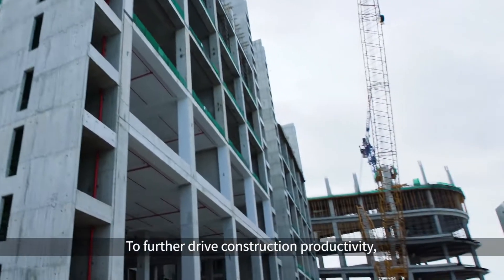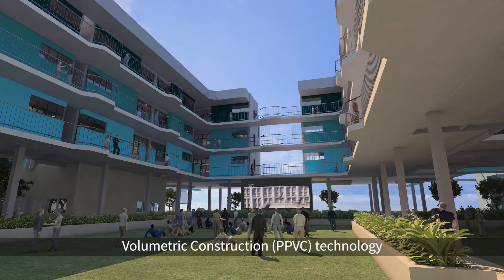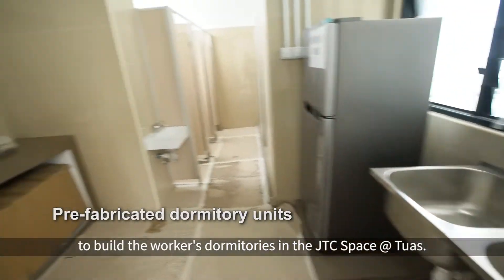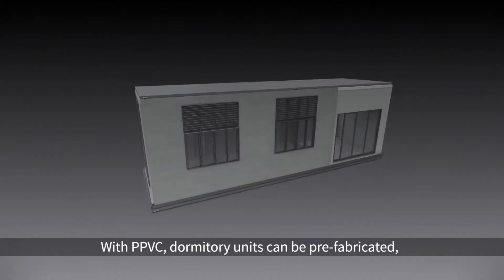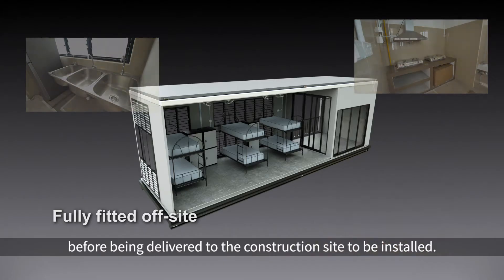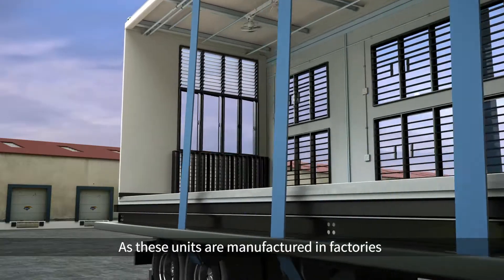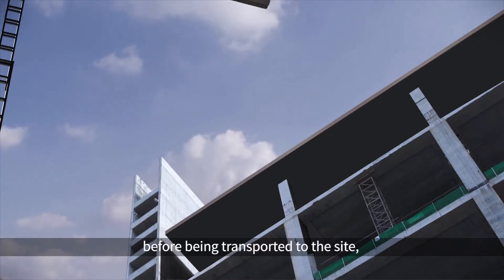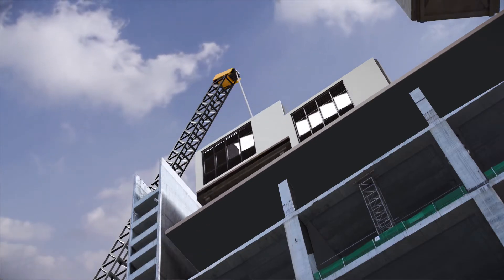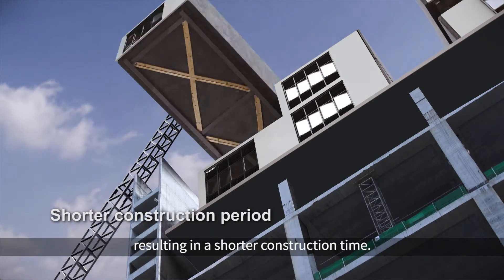To further drive construction productivity, JTC is employing the pre-fabricated, pre-finished, volumetric construction — PPVC technology — to build the workers' dormitories in the JTC space at Tuas. With PPVC, dormitory units can be prefabricated, complete with internal finishing, fittings and fixtures, before being delivered to the construction site to be installed. As these units are manufactured in factories before being transported to the site, it reduces dust and noise pollution caused by on-site activities. This plug-and-play installation requires less on-site manpower, resulting in a shorter construction time.